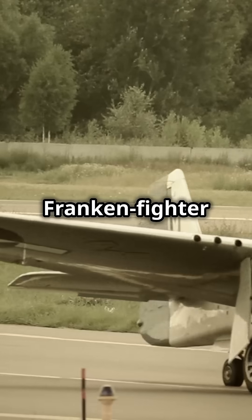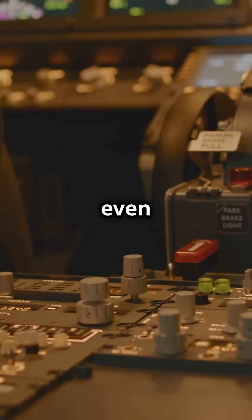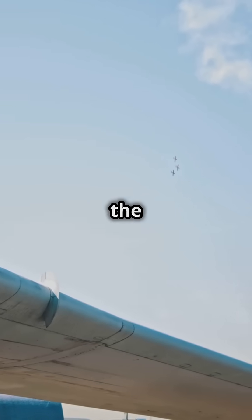This Frankenfighter was born out of necessity, but ended up being a quirky legend. It even got the nickname Mezek, or Mule, because of its tricky handling. Pilots had to wrestle with it, but when mastered, it was quite the marvel.